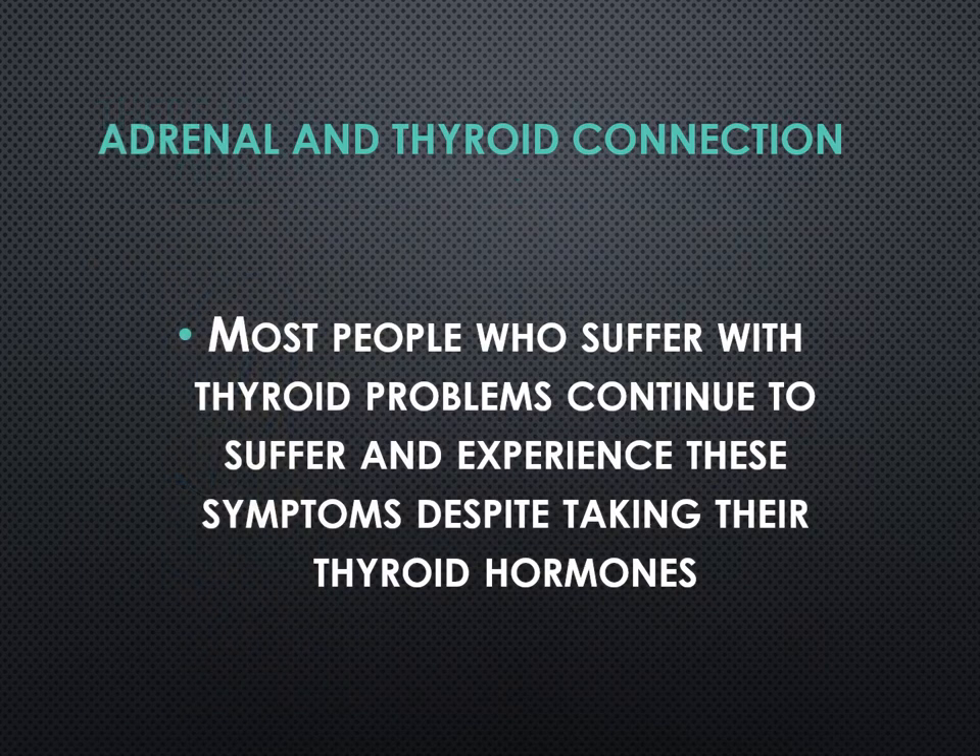Most people who suffer with thyroid problems continue to suffer and experience these symptoms despite taking their thyroid hormone. For people who suffer from hypothyroid and they're on levothyroxine or Synthroid, what's happening is that they're stimulating their adrenal glands by shunting out too much cortisol. Because the thyroid gland is not producing a sufficient amount of hormones, yes, you're artificially giving yourself hormones. But the thyroid gland is still experiencing low hypothyroid symptoms, so the adrenal glands have to kick in.